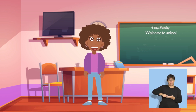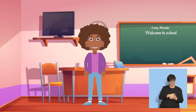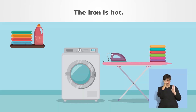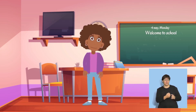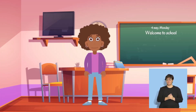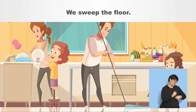The next word is iron. Say iron. Good! The iron is hot. Say, the iron is hot. Very nice. Now say sweep. Good! Let's pretend to be sweeping the floor. Say, we sweep the floor.